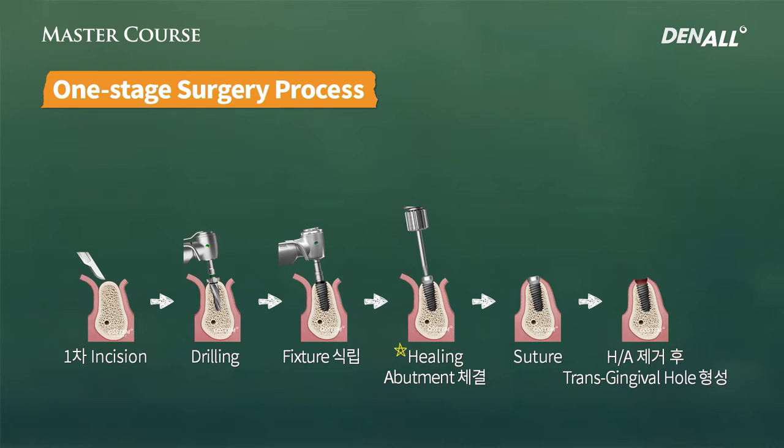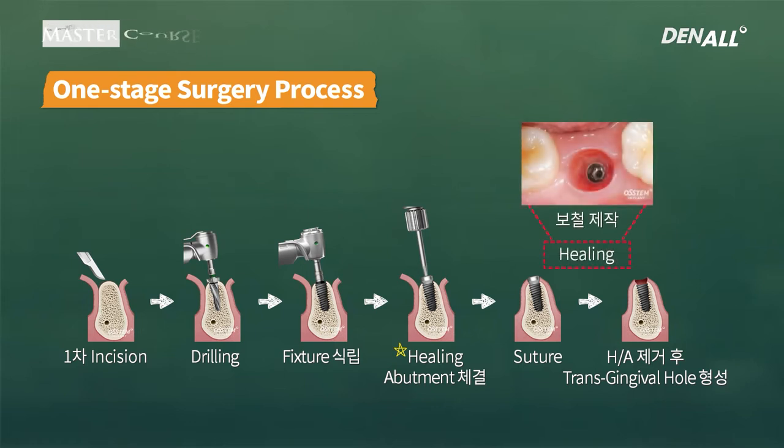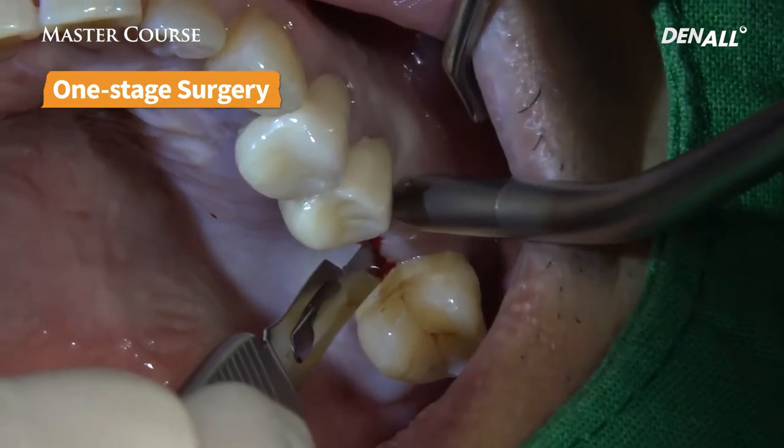This is the process: first, incision is done, drilling is done, fixture is placed, healing abutment is connected, and suturing is done. Healing abutment is removed and a transgingival hole is formed, so there's space for prosthesis.